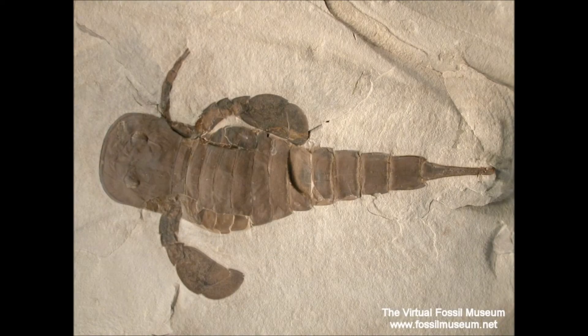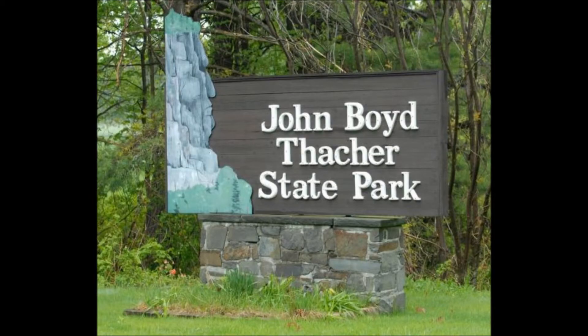Visit now and we'll give you the New York State fossil. What's that? The Eurypterid! Visit now!